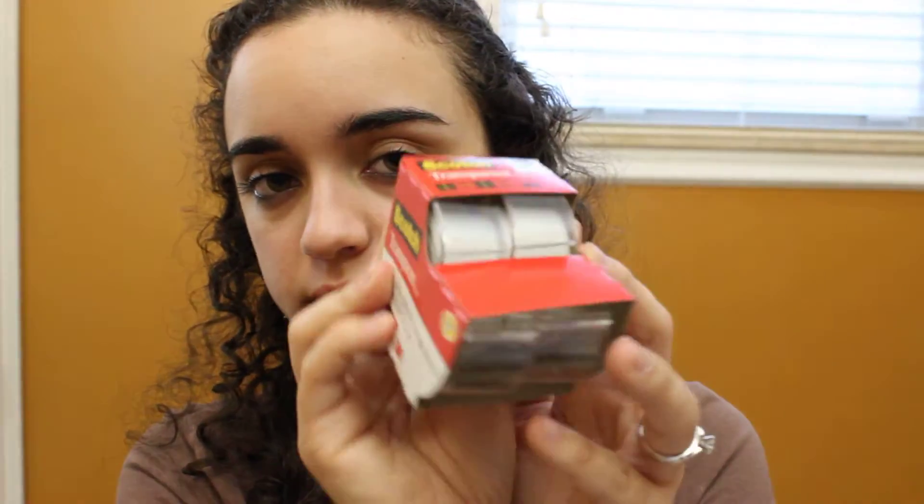Then I bought this two-pack of Scotch transparent tape. I needed some tape because lately I've been doing a lot of eyeshadow looks. This is great to use whenever you're doing eyeshadow — you just tear off a little piece and apply it on the edge of your eyelid. It helps you have a nice even eye look on both eyes, whether you're doing a smoky eye or just keeping them both even.